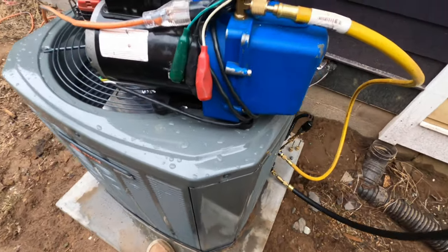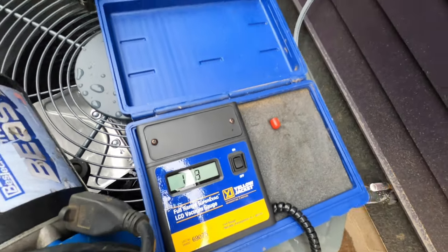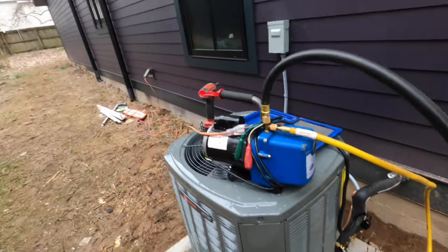The vacuum has been off for about 10 or 15 minutes and we are at 130 microns and holding. I've calculated this line set is 55 feet long. With Trane's manufacturer recommendations, the factory charge is good for 15 feet and the indoor coil, so I have to take that extra 40 feet and multiply by 0.6 ounces. That gives me 24 ounces, which is a pound and a half, so I'm going to break the charge with a pound and a half of R410A, open the valves, and we should be good to go.